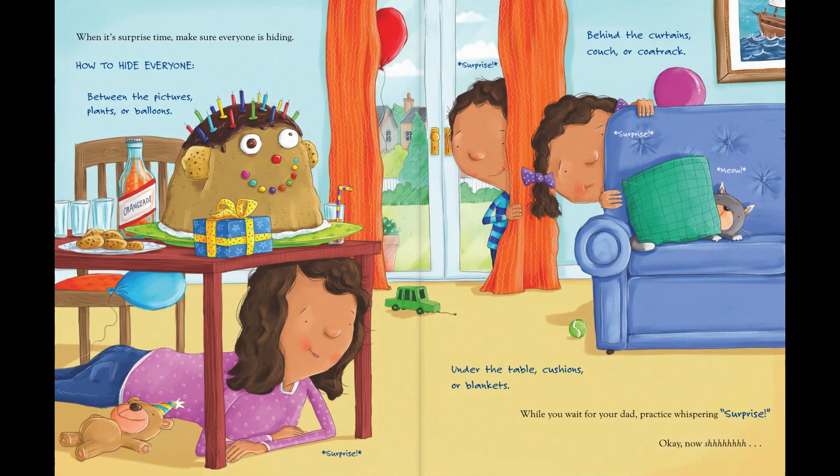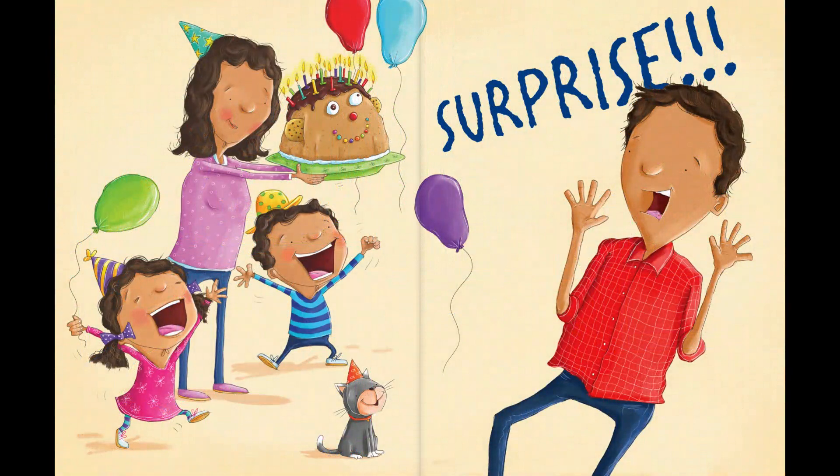When it's surprise time, make sure everyone is hiding. How to hide everyone: between the pitchers, plants, or balloons. Behind the curtains, couch, or coat rack. Under the table, cushions, or blankets. While you wait for your dad, practice whispering, "Surprise!" Okay, now — shh. Surprise!